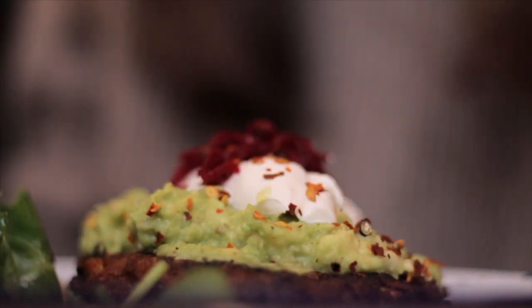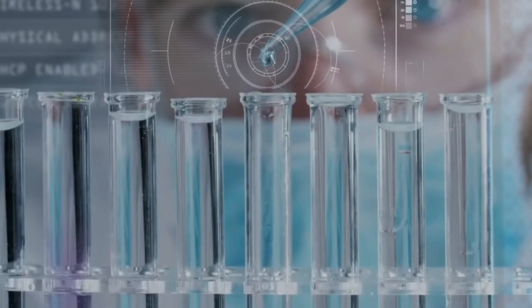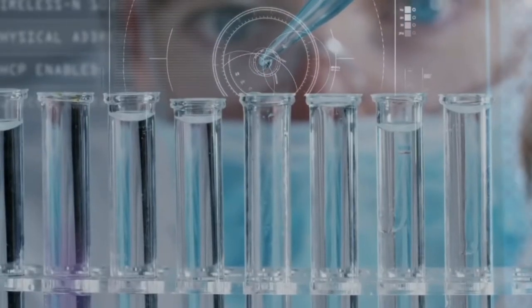Alright, those are the 9 anti-inflammatory foods. Again, if you can't tolerate the foods mentioned here, they won't be any good for you. But scientific research shows that for the average person, these foods reduce inflammation.